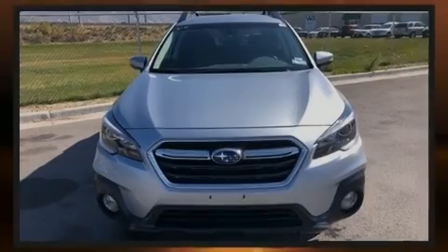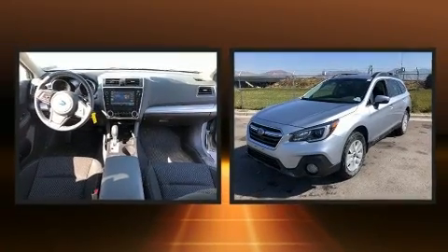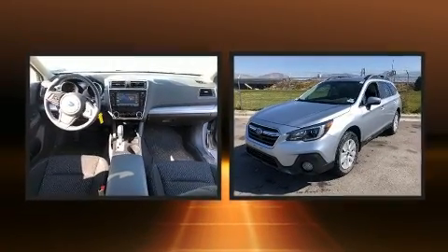Introducing the 2018 Subaru Outback. It features a continuously variable transmission, all-wheel drive, and a 2.5 liter four-cylinder engine.